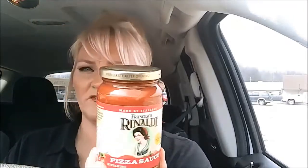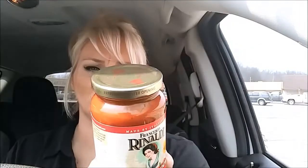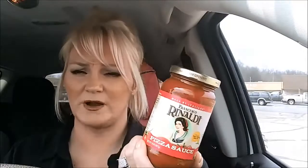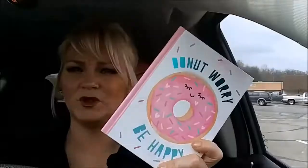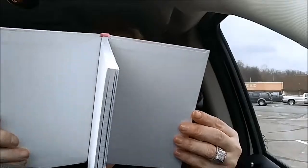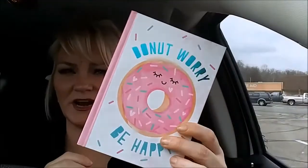I picked up a jar of pizza sauce. This is actually pretty low carb — it's only four carbs minus one fiber, so it'd be three carbs in a quarter cup, which is not bad. I'll be using that tonight because I think I'm making some meatballs. I got this Donut Worry Be Happy notepad. It's just lined on the inside, nothing spectacular — just like a journal, 60 sheets. I'm going to put one of these in a Mother's Day bag for my mom.